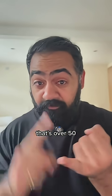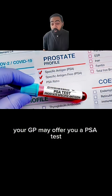If you're high risk — that's over 50, Black, or have a family history of prostate cancer — your GP may offer you a PSA test.